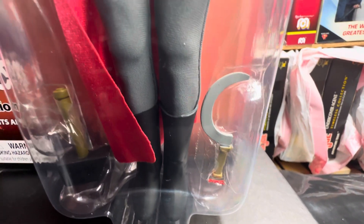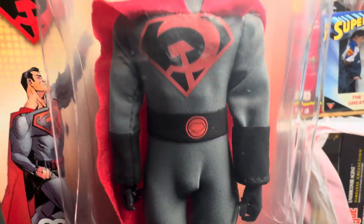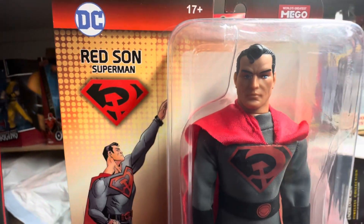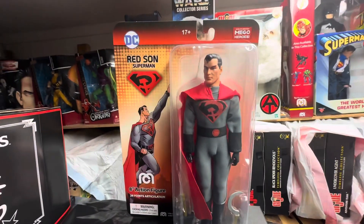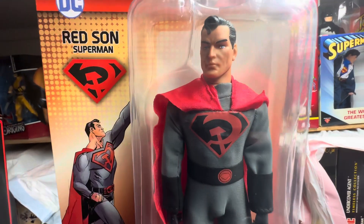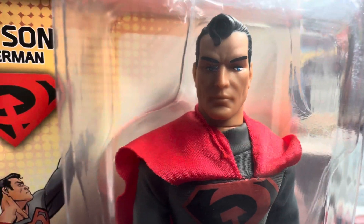And today, guys, from Big Bad Toy Store, we have a delivery. It is my Red Sun Superman Mego figure — 8-inch action figure. And this is one of the more fascinating variations of Superman. It's always been to me. It's the Red Sun Superman.